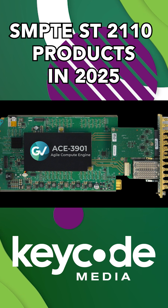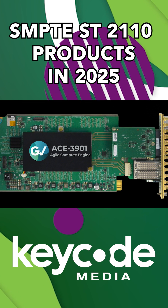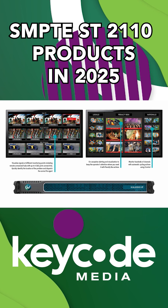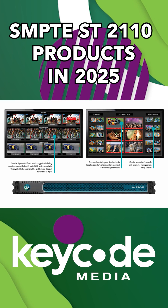Grass Valley introduced the ACE 3901 gateway, which can handle a whopping 384 SDI-to-IP transitions in 4RU. Also worth noting, the Kaleido IPX multiviewer is optimized for both ST2110 and NDI environments.